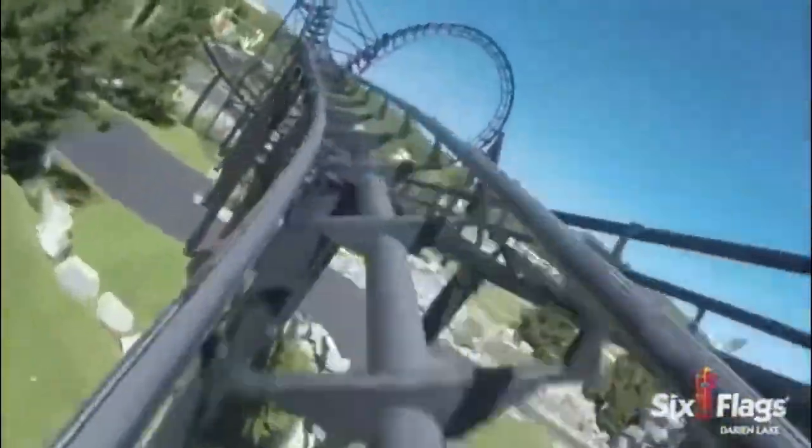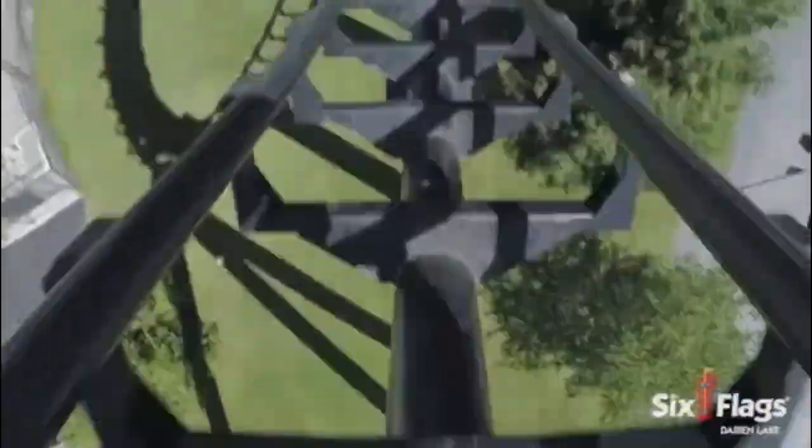You will then unnaturally bank and turn to the left before going through the batwing. The entrance has some good snap, but it is a bit jarring. The valley of the batwing is the most forceful part of the ride, and you are more than likely to gray out here. The exit of the batwing also has some good jarring snap.